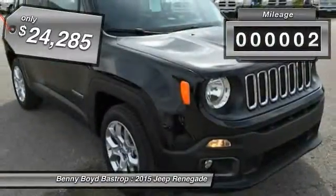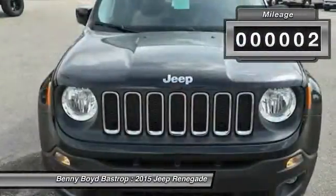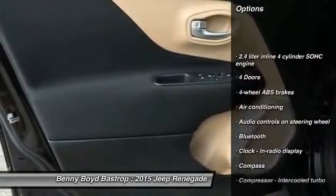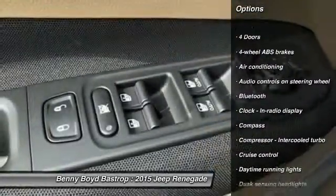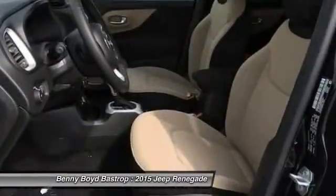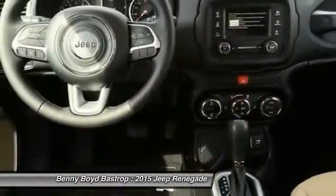This vehicle has less than 100 miles. Here are some of this vehicle's great options: traction control, Bluetooth, power steering, driver airbag, front wheel drive, air conditioning, cruise control, fog lamps, compass, and passenger airbag.